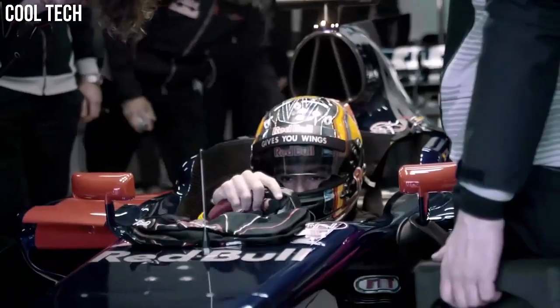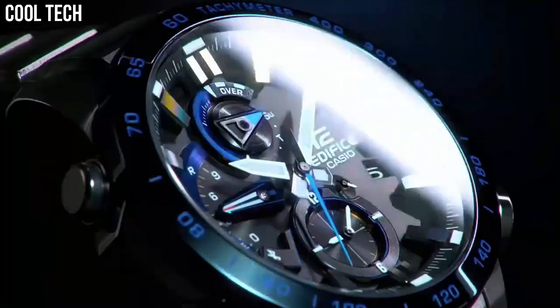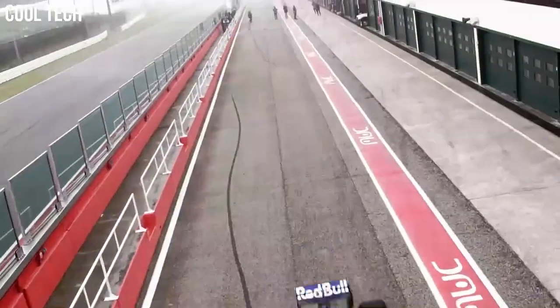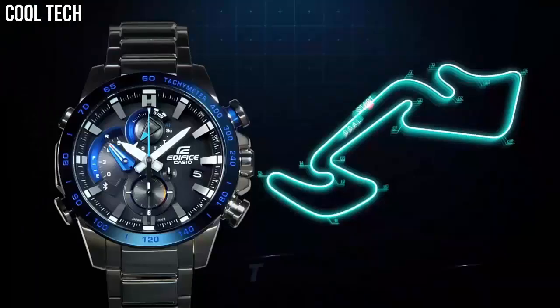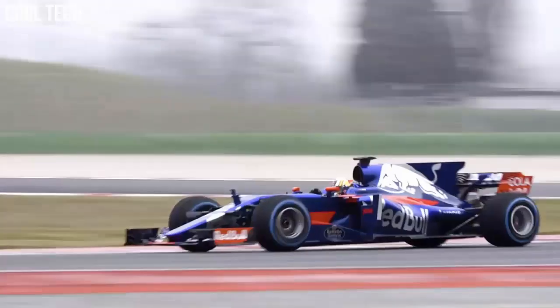Number 6: Casio Edifice ECB-800DB. Features include smartphone link, tough solar, 3D dial, bold design, 200 lap memory, full auto calendar, super illuminator, 100m water resistance, world time, daily alarm, and stopwatch.